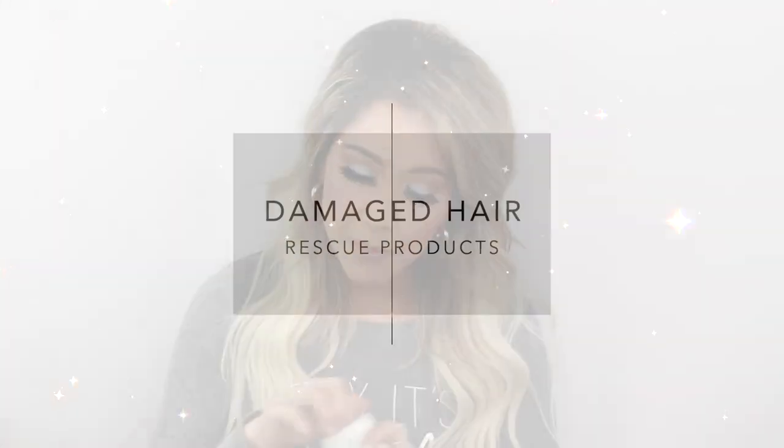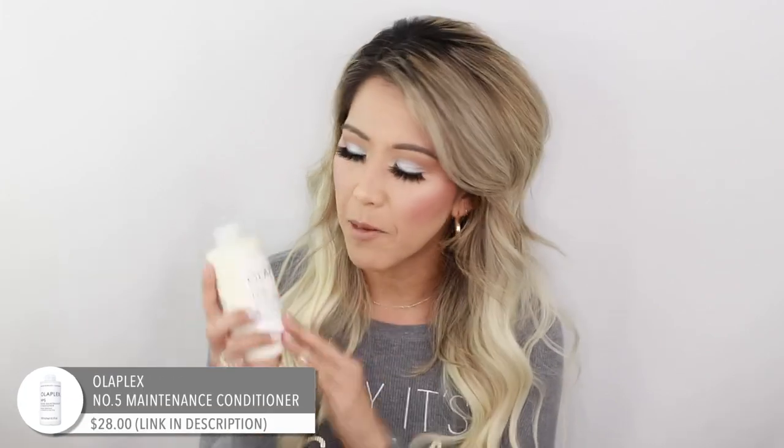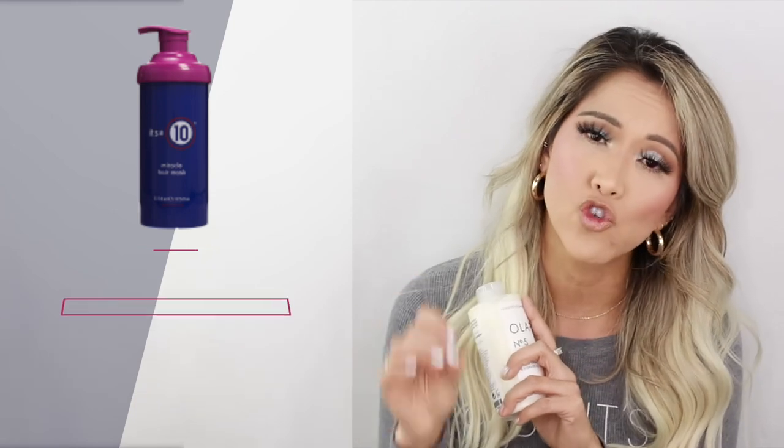We've got some damaged hair going on here, so let's talk shampoo and conditioner. You guys know Olaplex — everyone talks about it. I wasn't a huge believer in Olaplex 3, but I do like the Number 5 maintenance conditioner. Combined with the It's a 10 mask, which has been my holy grail mask for all the years I've been blonde — when I really got damaged, that was the only thing to truly restore my hair.